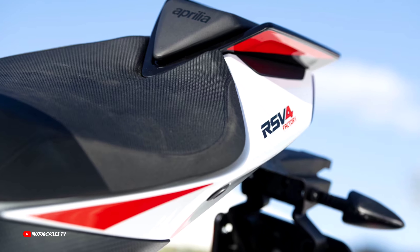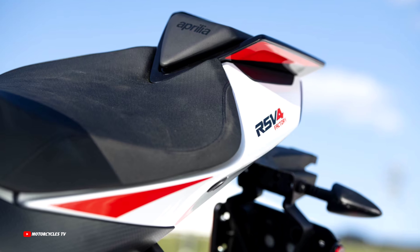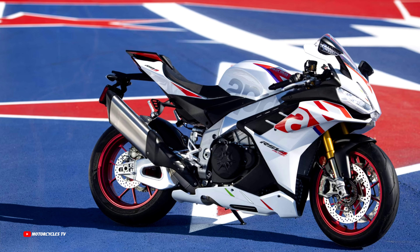If you have any questions about this model, please comment below, or you can check the Aprilia Motorcycles website for more details.